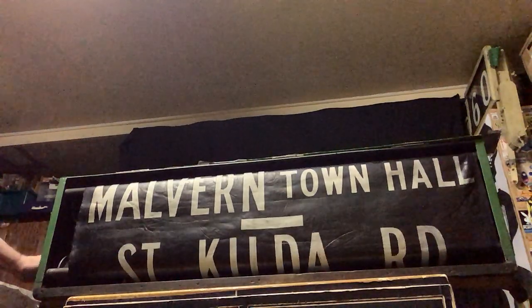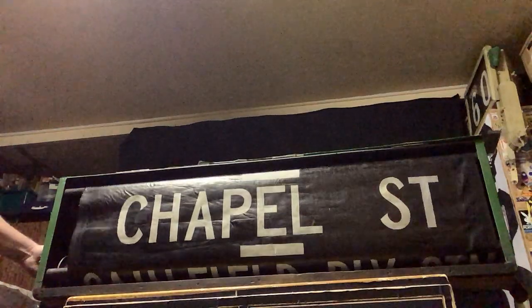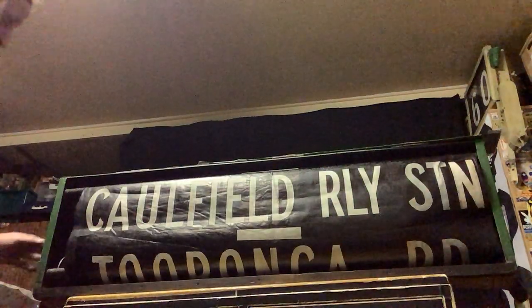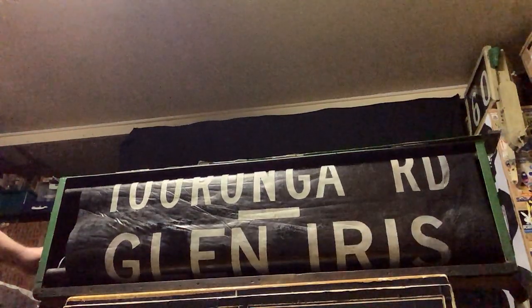Going down through St Kilda Road, Caulfield Railway Station. Now here it starts to buckle up a bit and you've got to get over there and fix it. Poor old drivers couldn't do that because of the glass in front of it. This one hasn't got glass, just as well, because I need to keep adjusting it. The glass is long gone from this old thing.